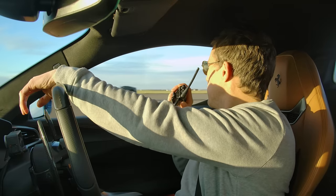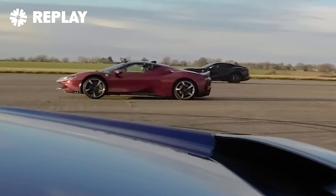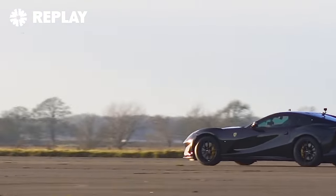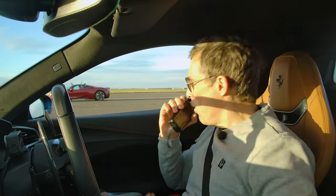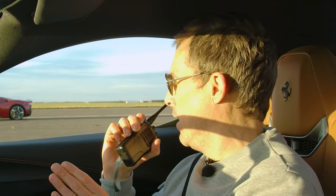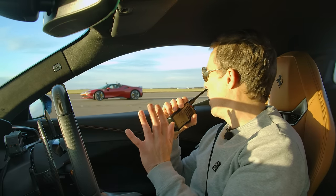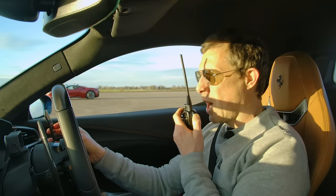There's a mishap on the first 30 mph rolling race attempt — Sam changes lanes sideways and Phil misunderstands the countdown, thinking it was a brake test. They reset and try again properly in manual mode, sport setting, from 30 mph in second gear: three, two, one — go!